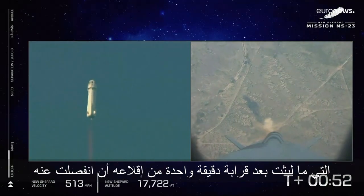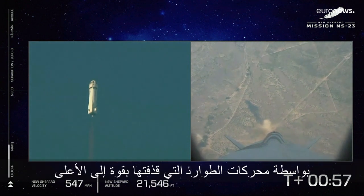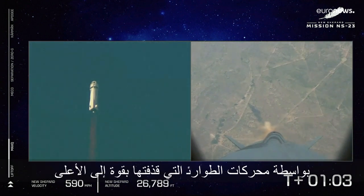Engine throttled up as we're going to push up to max Q. That's the point where the aerodynamic stress on the vehicle is highest, and then continue on up to space.